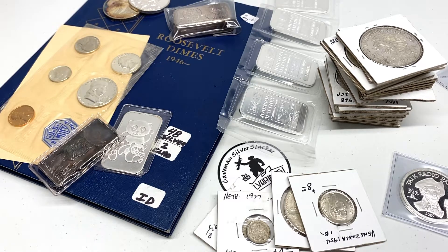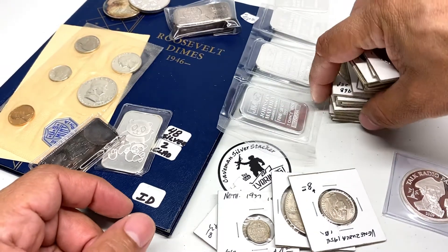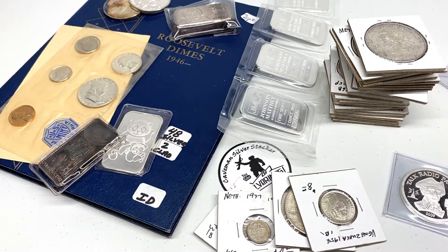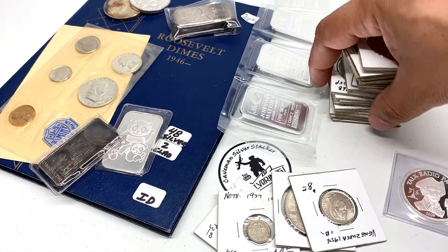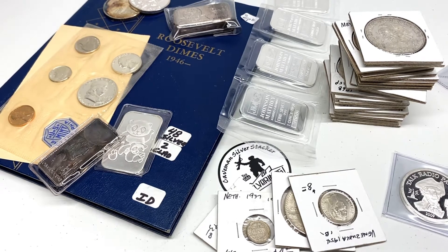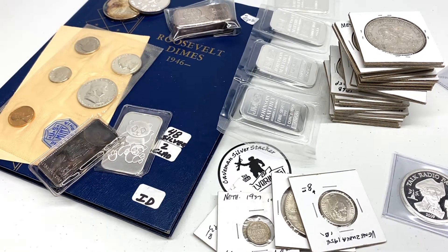Hey guys, it's Game Man, just making a quick video. There was a coin show this weekend, Friday and Saturday, and this is some of the stuff I picked up today, Saturday. It's a pretty large coin show for our area — happens every quarter of the year — and a nice variety of stuff that I was able to accumulate here.